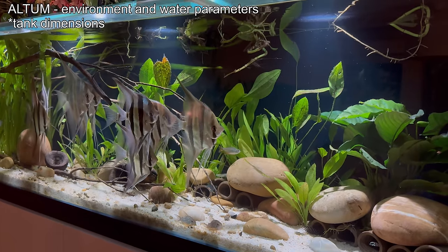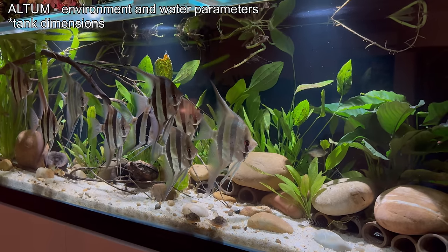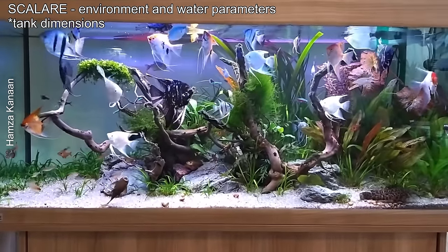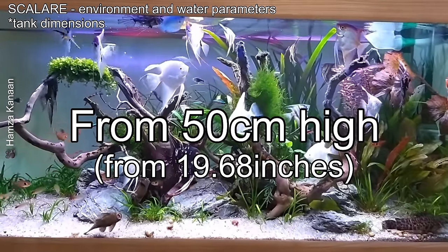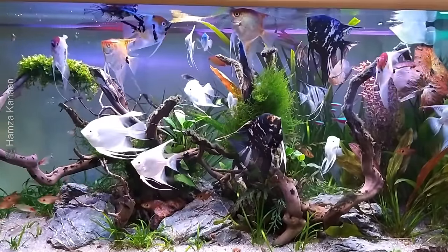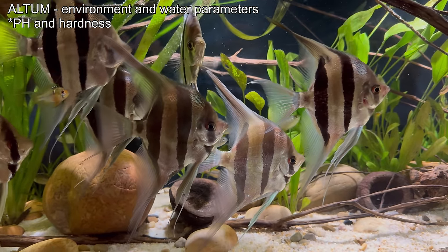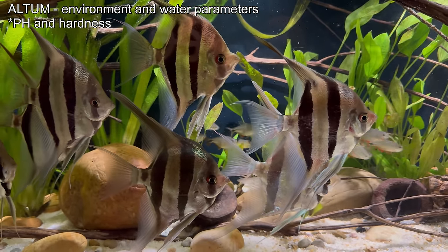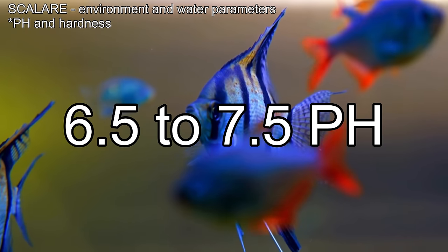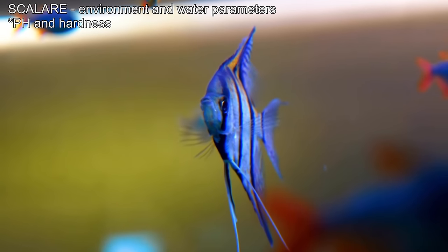Altums require a tank at least 50 centimeters tall and 200 liters in volume for four altums, with tall plants and driftwood to mimic their natural habitat. Scalares can thrive in tanks starting at 150 liters with 40 to 50 centimeters in height, which is sufficient for small groups of four scalares. The Altum is extremely sensitive to water quality, requiring a very low pH between 4.5 and 6 and very low hardness. The Scalare is more flexible, tolerating a pH between 6.5 and 7.5 and a wider range of water hardness, making it more accessible for beginners.